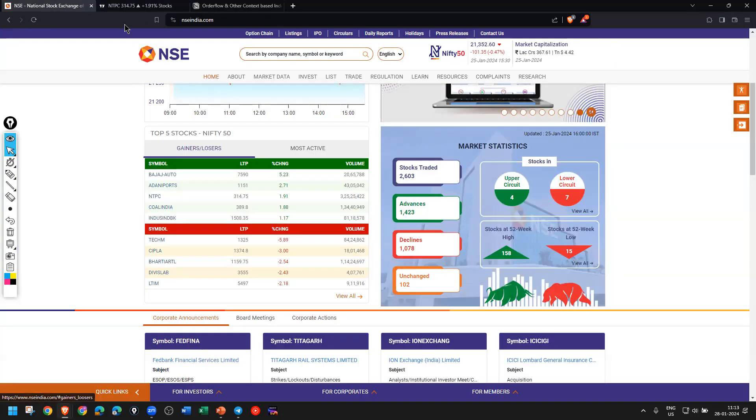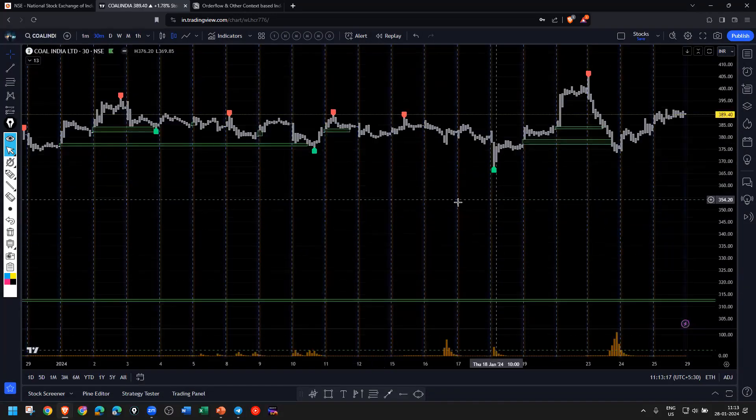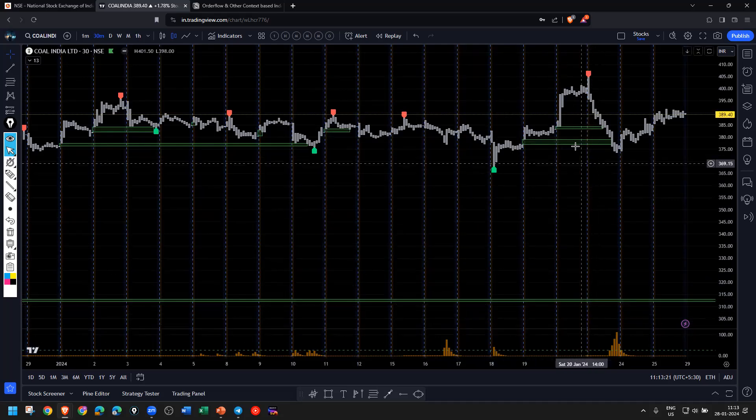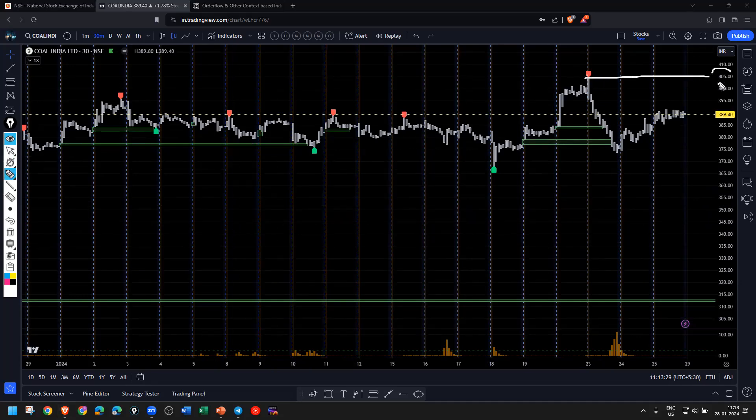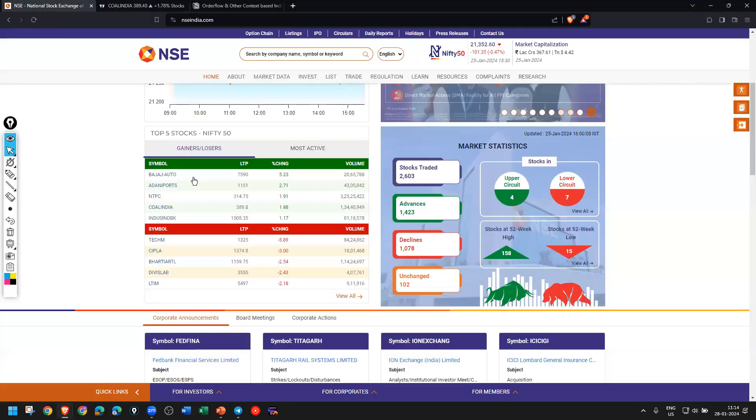The next chart is Coal India. Looking at where the stops are: the majority of stops are at 405 on the upper side, and the lower stops are between 365 and 370. We are in a bigger range or chop, with some accumulation of inventory around 375. I'll be observing the reaction whenever it reaches the 370–375 range. There is some supply coming in, with upper stops at 405 and lower stops at 370.